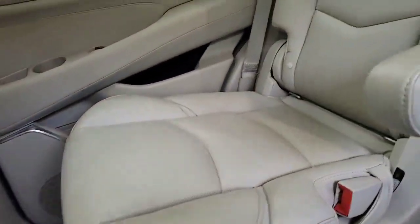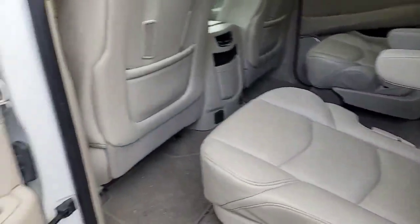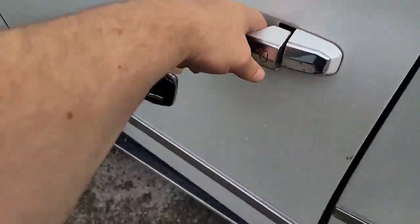Look at these back seats — I don't know if they've been sat in very much at all. They are in phenomenal shape. Let's move up front to where you'll spend your time.